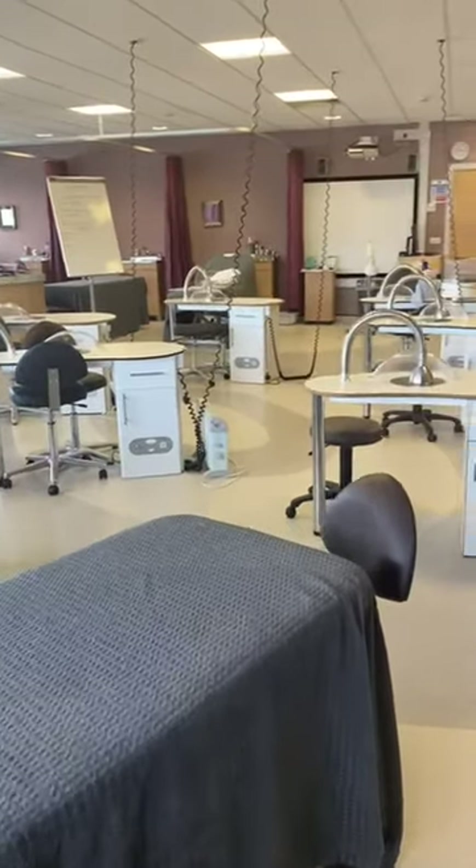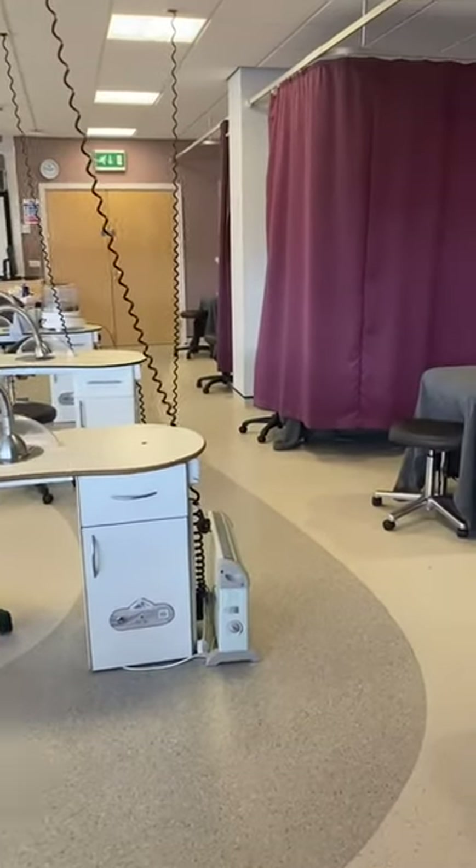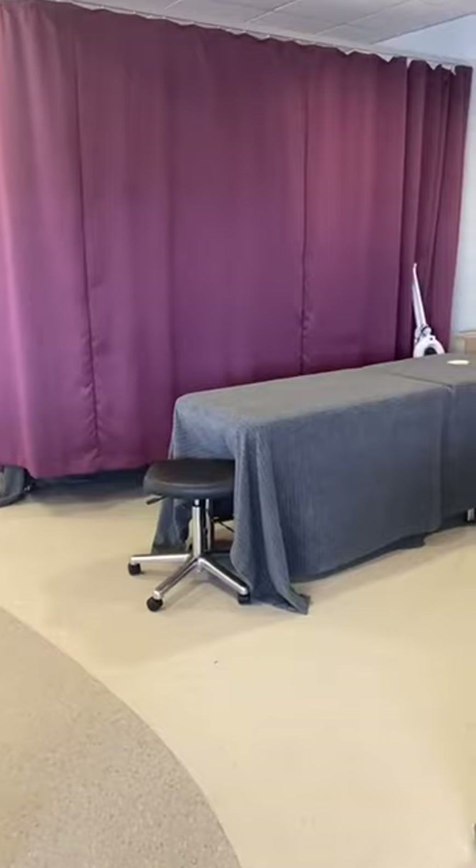This is our beauty salon where massages and nail treatments take place. The massage beds can be sectioned off so you get that real working environment with your client.